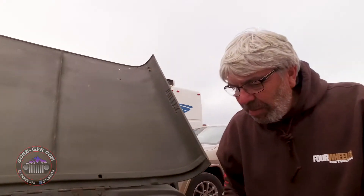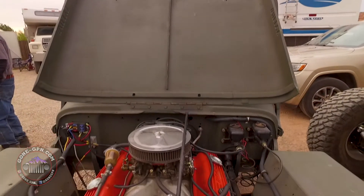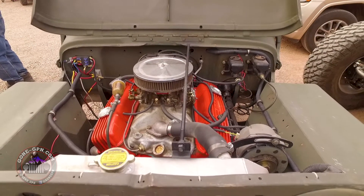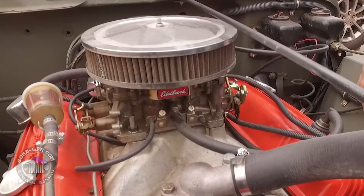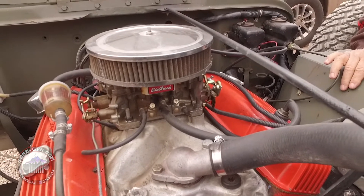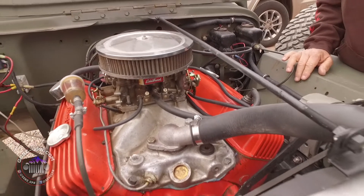Chevy 283, probably from an early 60s passenger car. It's got a regular Delco alternator. It's got steering, but it's not power steering. It has the aftermarket hydraulic clutch and brakes though, so it's a nice little Jeep. It does really well.